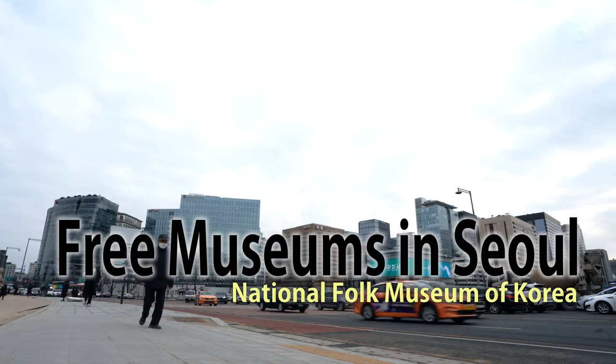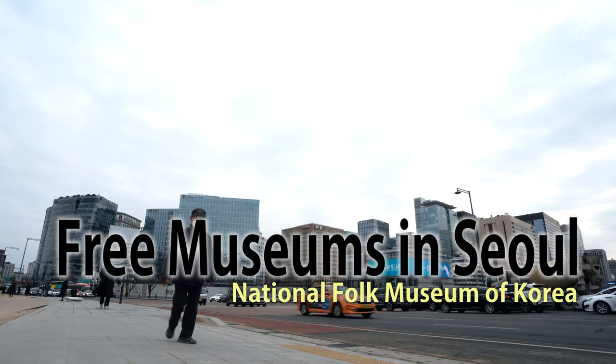Hello, this is Seoul Travel Television. This video will help you travel to Seoul.